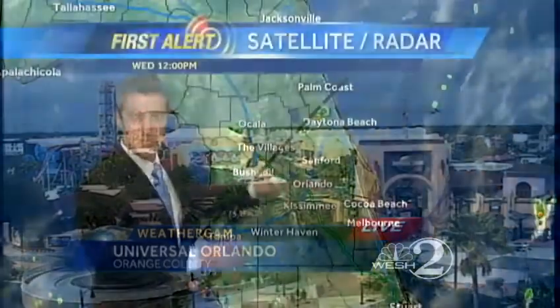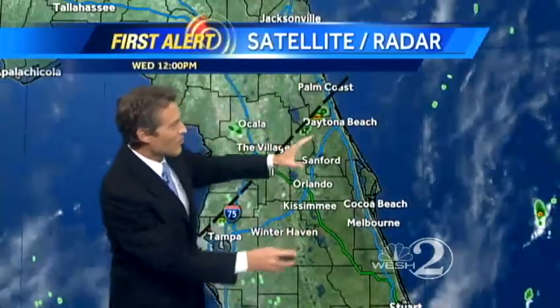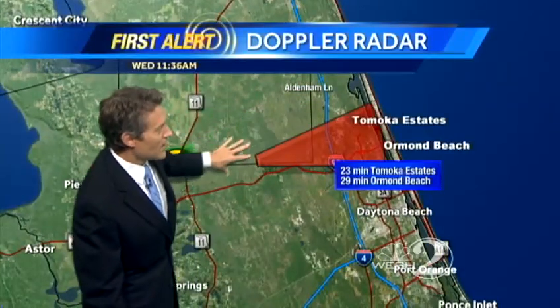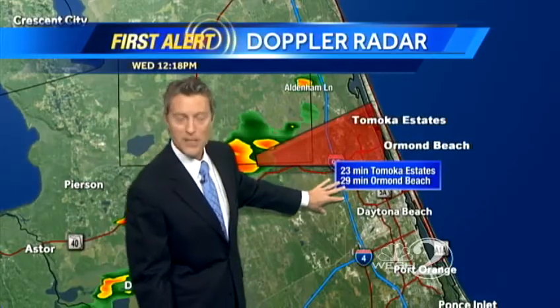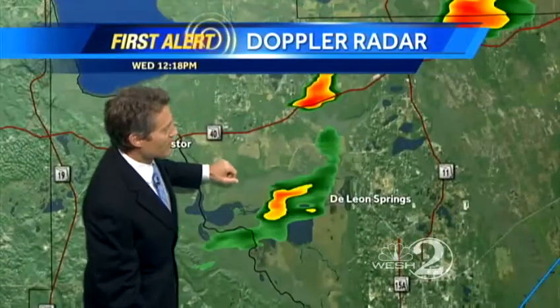Let's go ahead and show you the Doppler 2. Here's the satellite and radar picture. Notice the morning clouds trying to move away, and we're getting the heating now, and I'm watching this one line trying to crank up. We've been watching these showers just lighting up here over the Flagler-Volusia line. They're headed over toward Tomoko Estates, Ormond Beach, over the next 20 to 30 minutes, and we'll watch and see if any lightning starts to pop up.